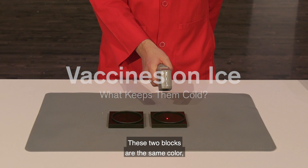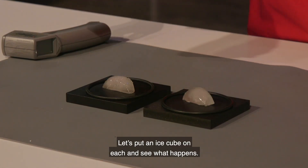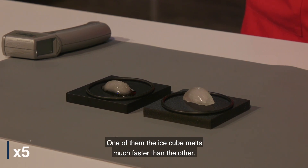These two blocks are the same color and the same size. Both are at room temperature. Let's put an ice cube on each and see what happens. One of them, the ice cube melts much faster than the other.